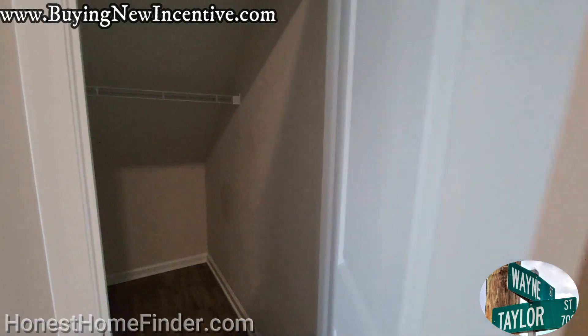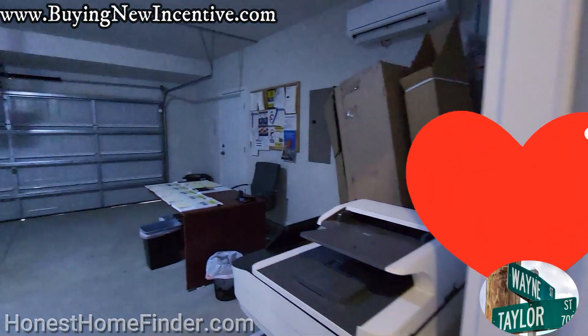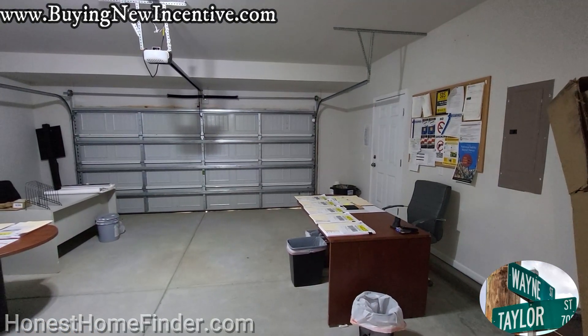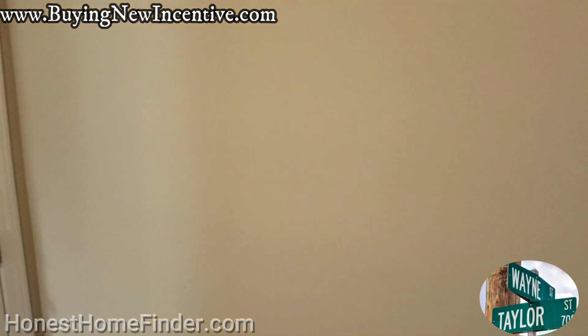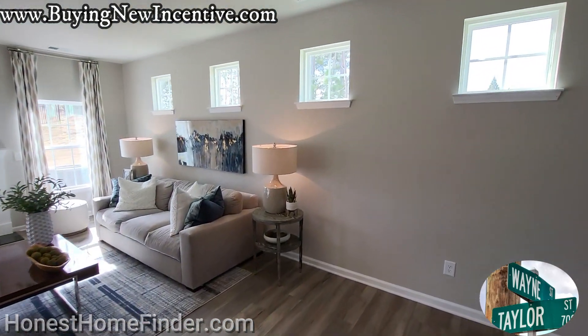Storage under the stairs. Half bath downstairs — pedestal sink, baby. And if you'd like to subscribe to this channel or like this video, now's a good time. Standard size garage, although it does look like you've got some room on the right and the left to at least get out of your car. Oh man, I love those box windows so much. Let's head on up.